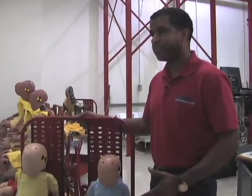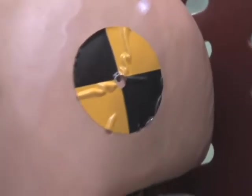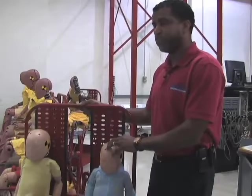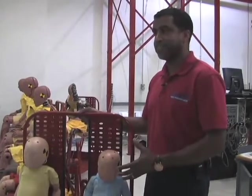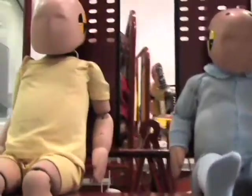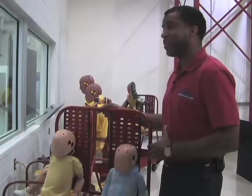We have a lot of instrumentation in the dummies so that they can give us the feedback we need to describe what happened in the test. The only difference with the smaller dummies is the size, so we cannot incorporate as many instruments in them, but the price of the dummies is amazingly about the same. Kids are expensive — we know that.